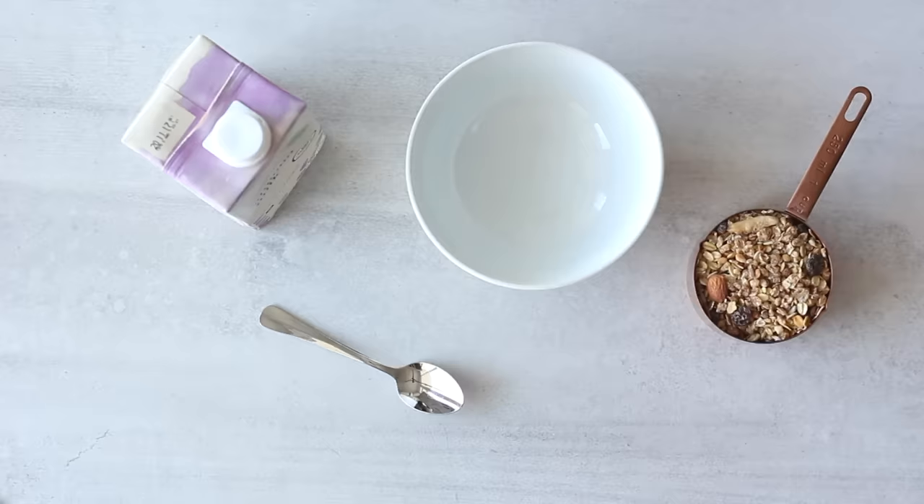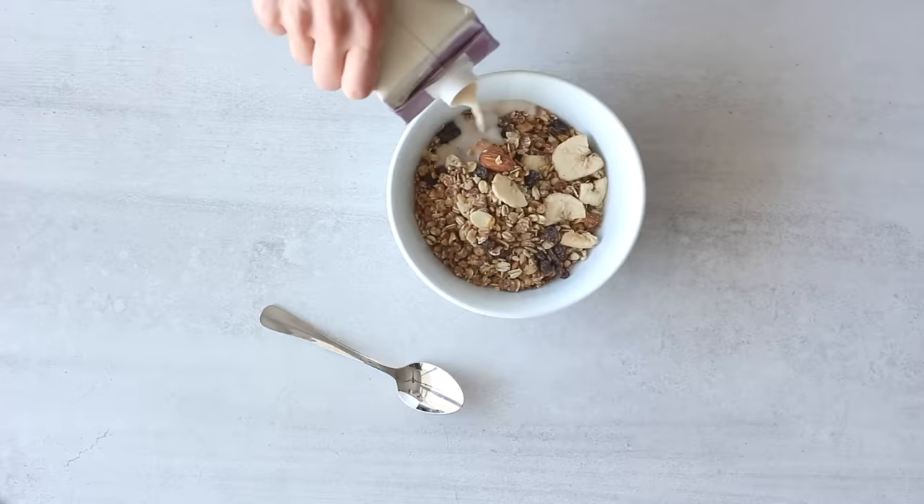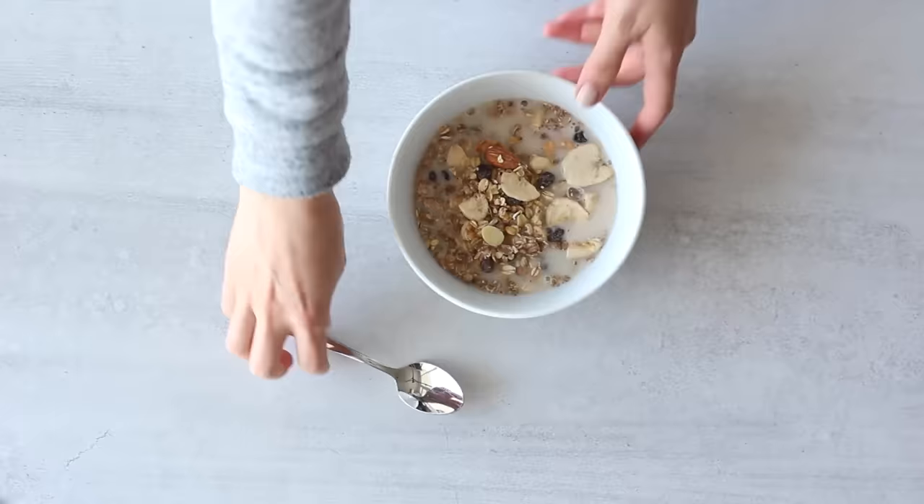I've already shown you a whole lot of healthy breakfast ideas and recipes on this channel, so I'll link a bunch of different videos in the description box for you if you're looking for some healthy breakfast inspiration and ideas.